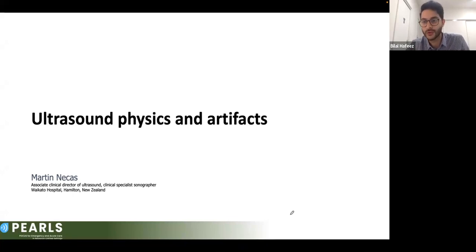Hello everyone and welcome to the PEARLS lecture series of 2023. My name is Bilal Hafiz, I am a third-year medical student with the University of Melbourne, and before we get started with our seventh lecture of the series today, I wanted to quickly talk about PEARLS as an organization.